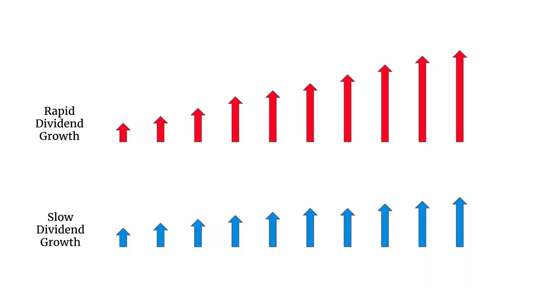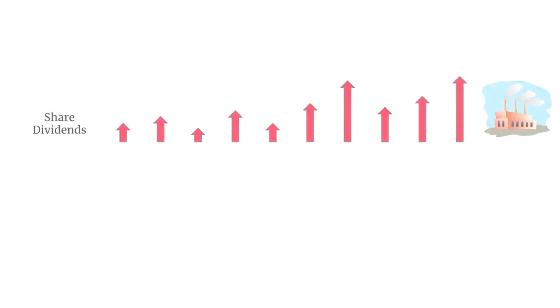The first factor is fairly obvious. If we have two stocks, one with rapid dividend growth and one with slow dividend growth, we'd pay more for the rapid growth. If we think about the risk-free rate, the argument is more subtle. Here are the dividends generated by a company — sometimes they go up, sometimes they go down as the fortunes of the company wax and wane.